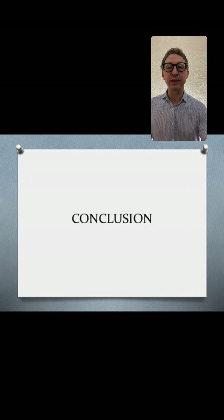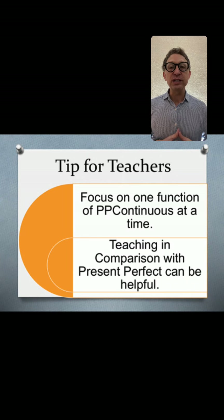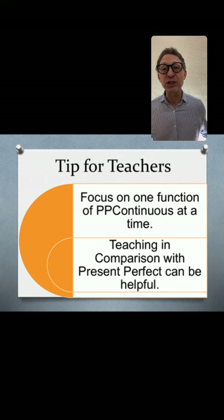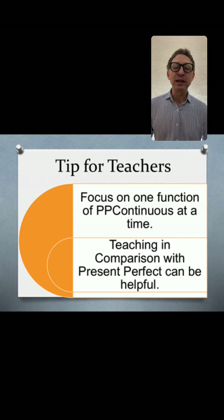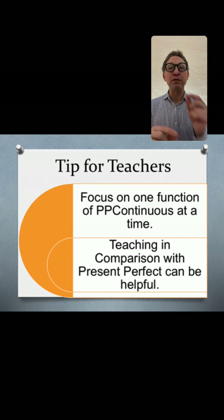Let's look at the conclusions. For teachers: I suggest focusing on one function or one difference at a time. I would not introduce all aspects of the verb in one setting — young students especially are liable to be confused. Practice the first, then rehearse the second after they understand the first. Also, teaching present perfect continuous in comparison with present perfect can be very helpful — it reviews present perfect and reinforces the difference between the two tenses.